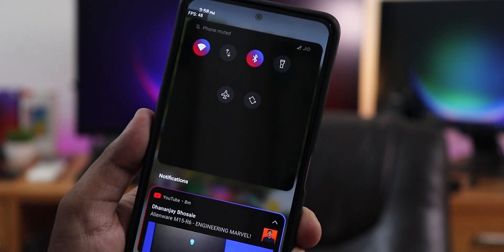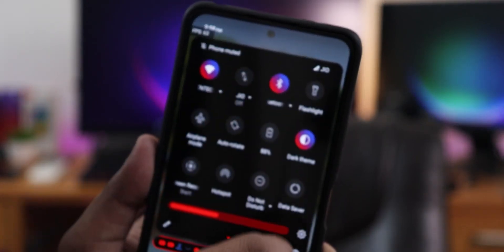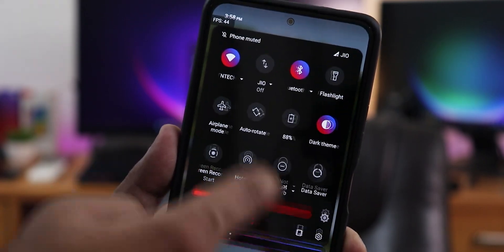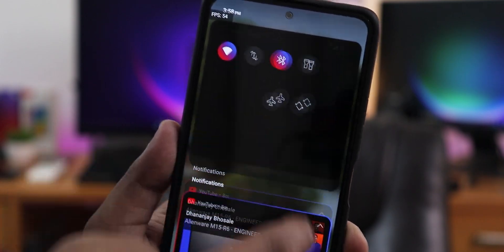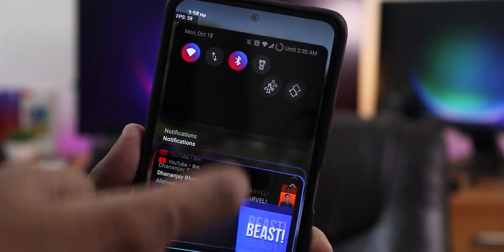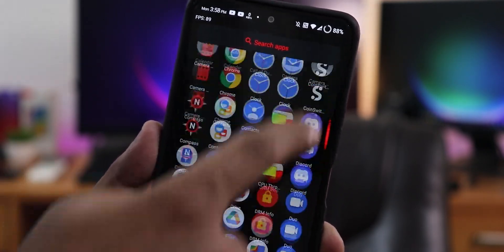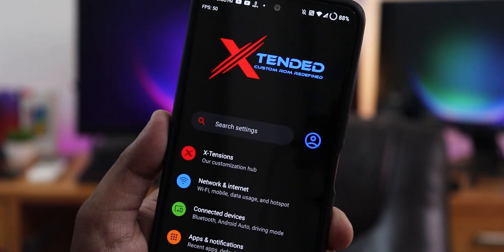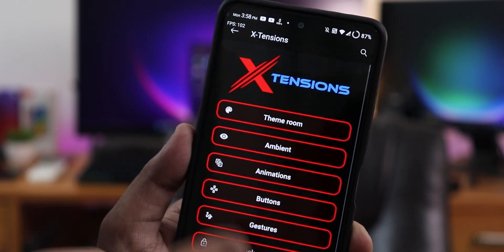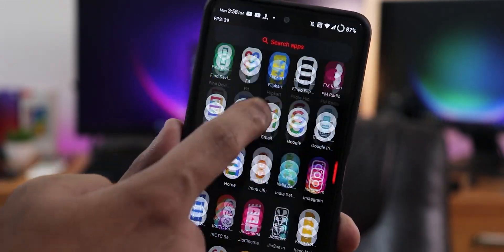This ROM has huge customization — I've customized the quick settings panel and you can see how it looks on screen. However, there is a catch: the quick settings panel lags whenever you open it, even without any customization applied. Whether you're watching a video, idle on the home screen, or just pulling down the notification shade, the UI lags and the FPS drops noticeably. The quick settings panel is buggy, and changing the scrolling cache in customization settings didn't help.